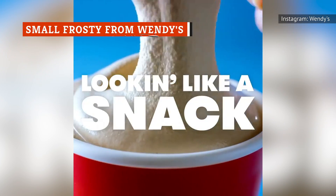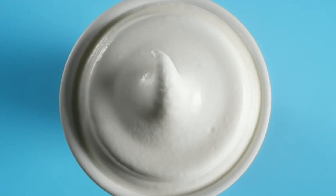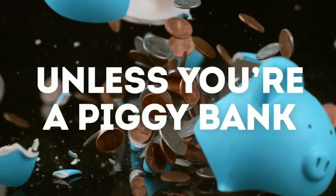A Frosty from Wendy's is a filling dessert or afternoon snack, even if you order the small. Not only will your sweet tooth be completely thrilled, a small Frosty will only put you back $0.99, with regular promotions dropping the price even further. It's up to you to decide whether to go with chocolate or vanilla. However, either way you decide to go, your Frosty will have some vanilla in it. The Chocolate Frosty is actually a mix of chocolate and vanilla — and now you know.